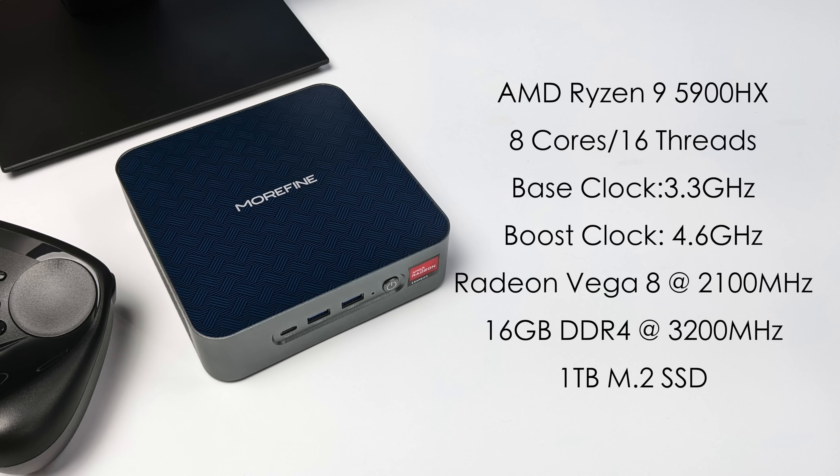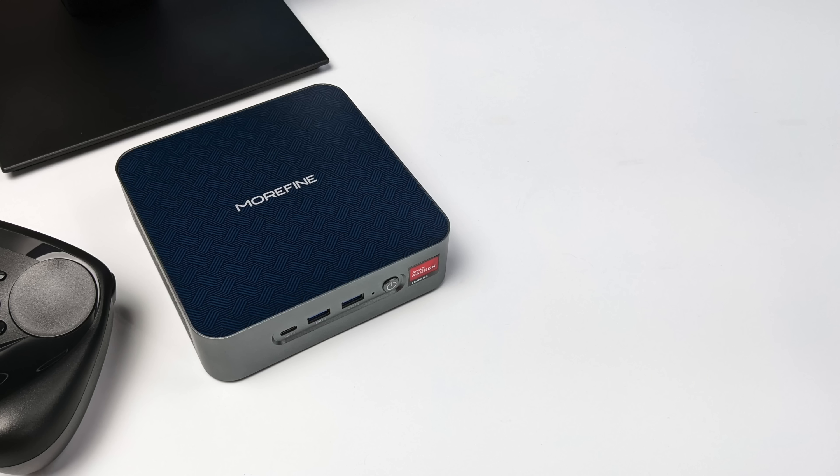If we compare CPU performance between the Steam Deck and this mini PC, this is miles ahead on the CPU side. But when it comes to the GPU, we're still working with Vega graphics. The Steam Deck uses RDNA 2 graphics and DDR5 RAM, and since the iGPU uses system RAM as VRAM, that just makes the Steam Deck's GPU perform much better than what we have here.